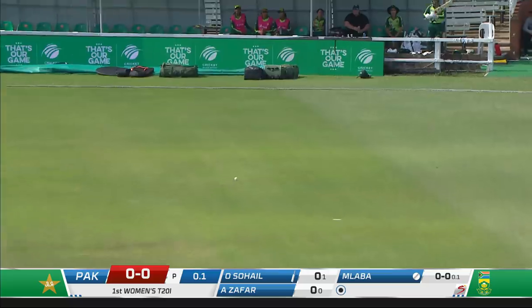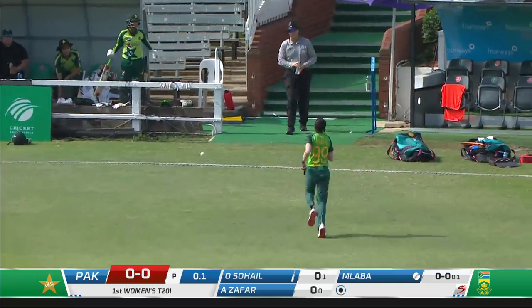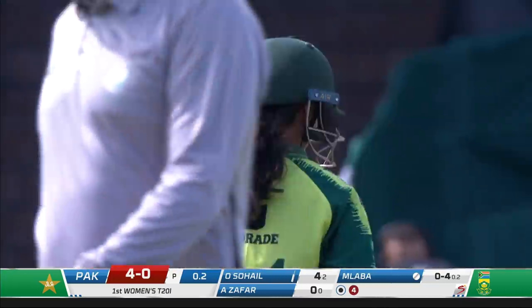Swept away — this will probably go all the way to the fence over this fast outfield here at Kingsmeade, straight down the leg side. Pakistan away with the boundary. Just air in there, just in line. Second ball of the day from Laba.